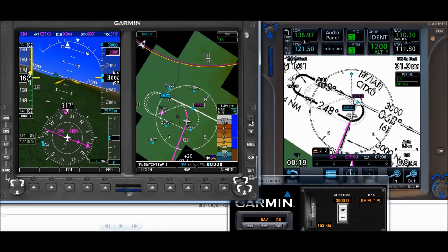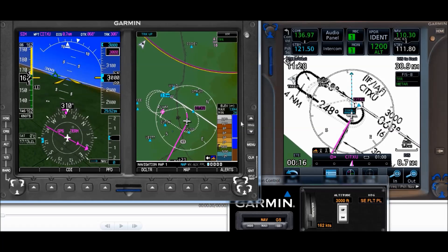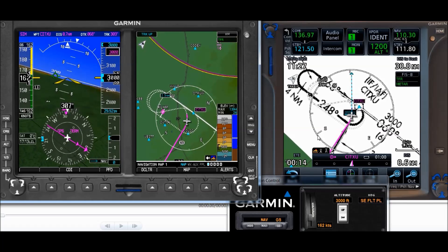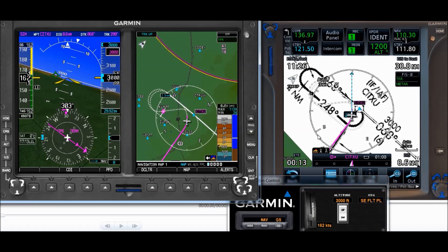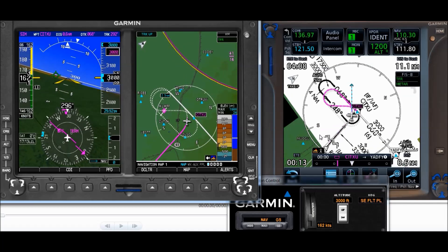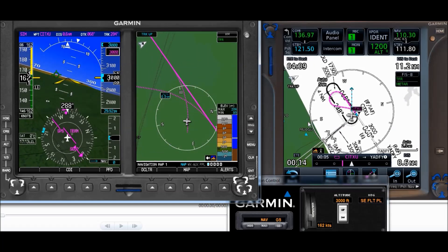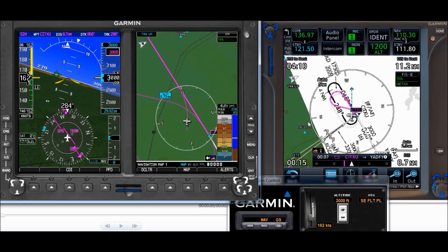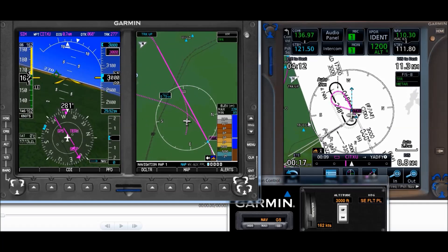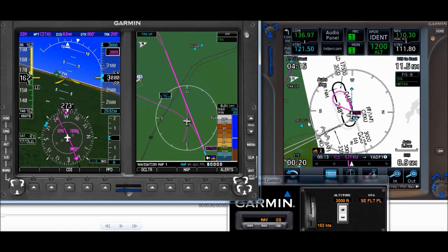You can see how it will fly correctly when entered the way I just described. That also shows how little time I had because this was all done in real time - trying to figure out how to load the hold. When the controller said 'hold west,' I knew he wanted me in the protected side, away from the protected area where the other aircraft was, and so that's what I did. You're always using the fix as a reference point for the inbound course.